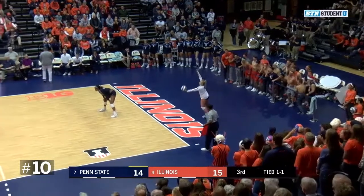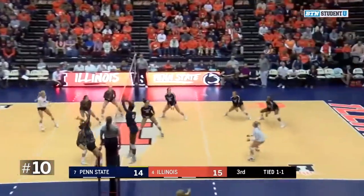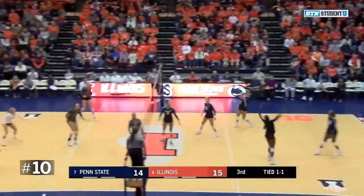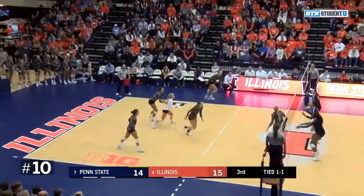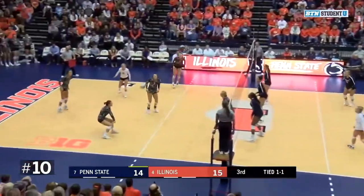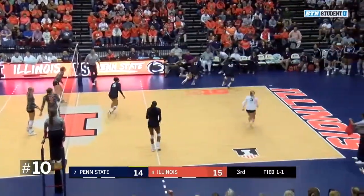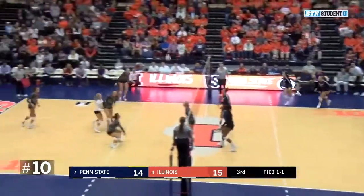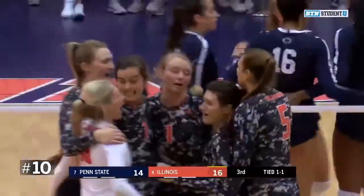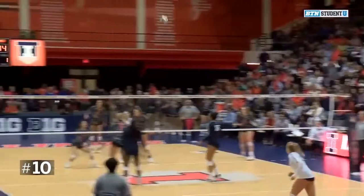Here's Kendall White with a serve. It's dug out by O'Brien. Poulter over to Bastionelli — a bullet right there. White, and they free ball it over. From Reed and Bastionelli comes back again and they're forced to free ball it over again. Here's Poulter back to Bastionelli, and this time a third free ball over, and Jordan Poulter had enough of it right there.